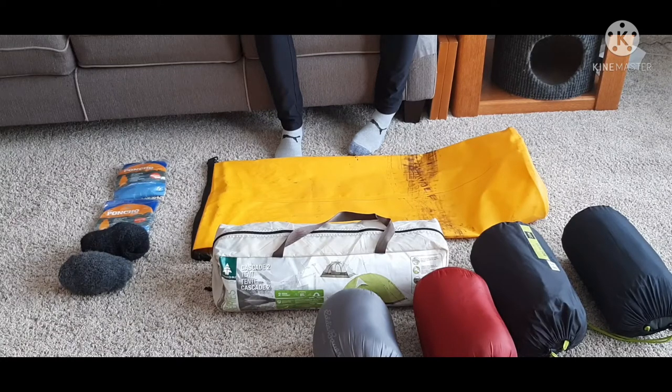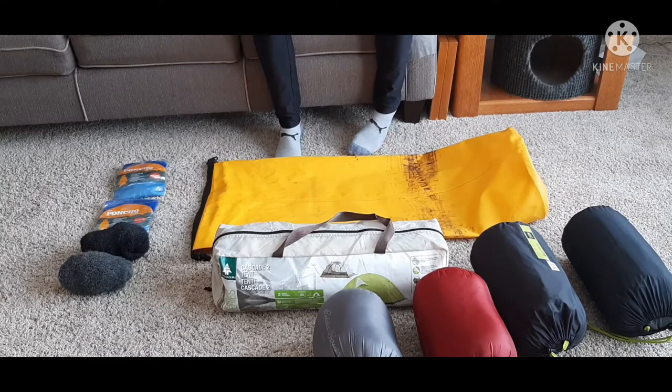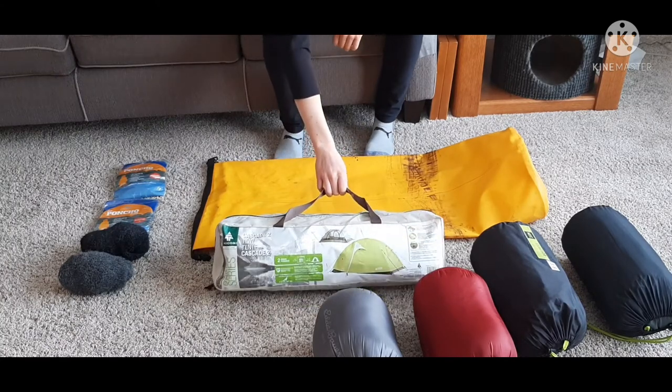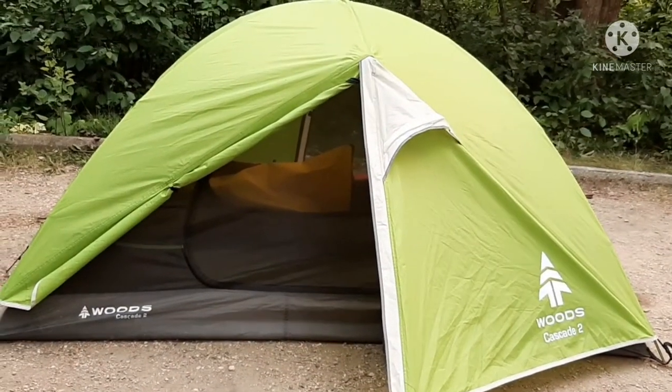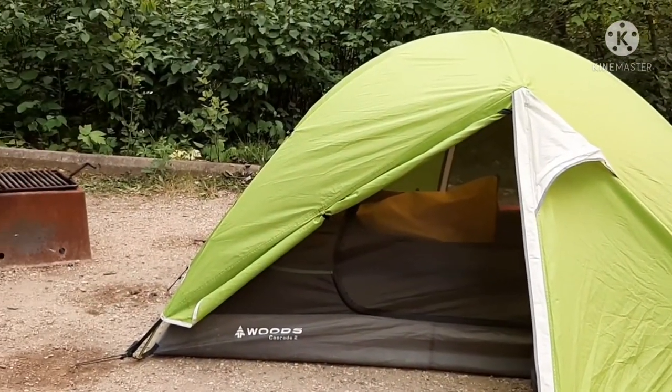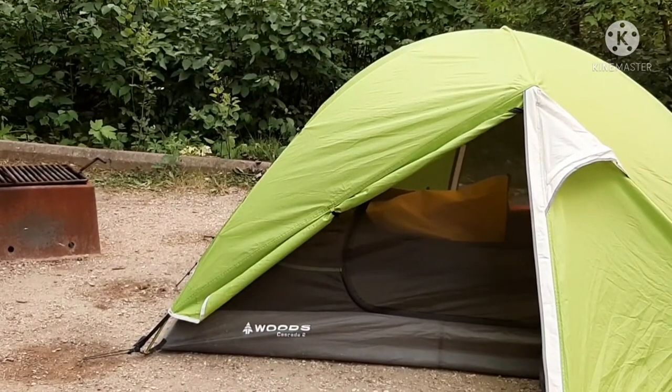The first thing we have is our Woods tent — you can see it right there. It's a two-person tent. It is a little cramped inside, but I like the fact that it has four side pockets, a little pocket above us kind of like a hammock, and it has a really, really good fly.